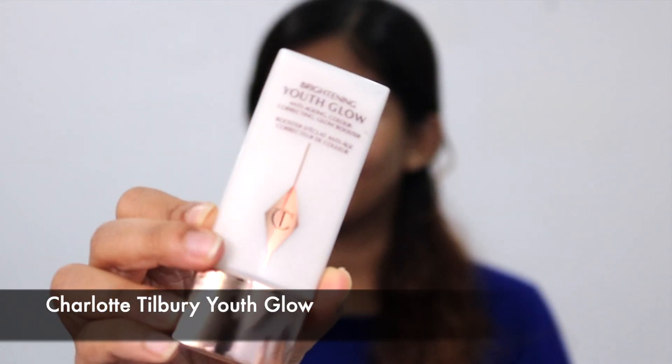It feels so good — hydrated and glowing! So this is the primer I'm going to use on Saji — this is the Brightening Youth Glow. Do you like dewy skin, glowy skin, or completely matte? It depends on the occasion, but not so matte — a little glow. Because when you're matte you feel lifeless. I like a little bit of color and glow.